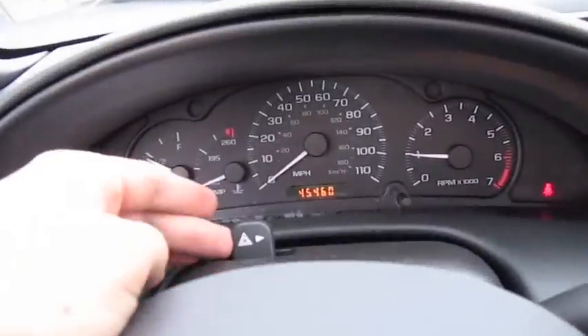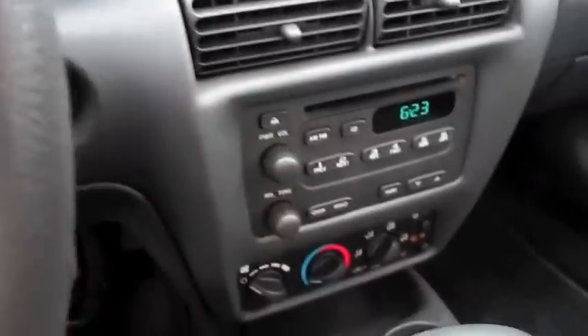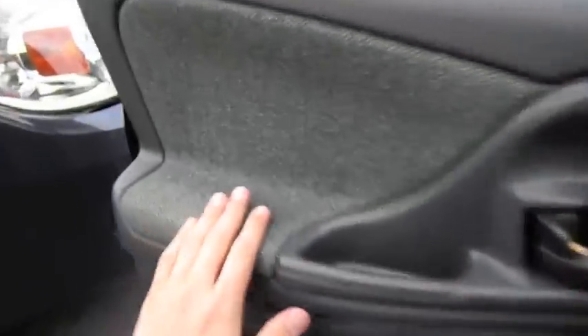Okay, I'm going to cut on the hazards as well as the headlights. Manual windows. And let's check out the exterior.